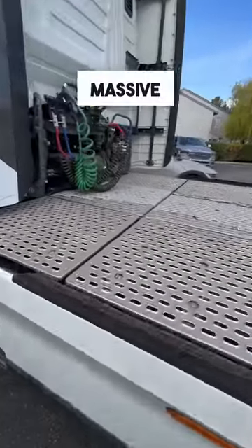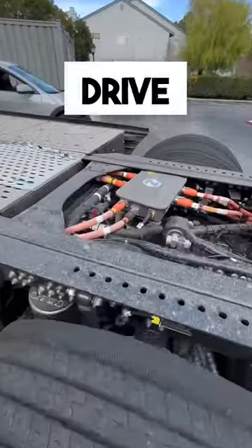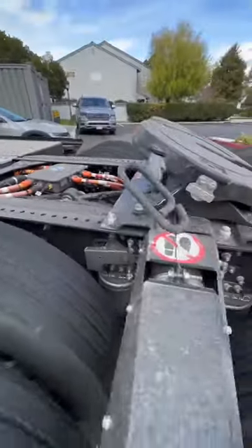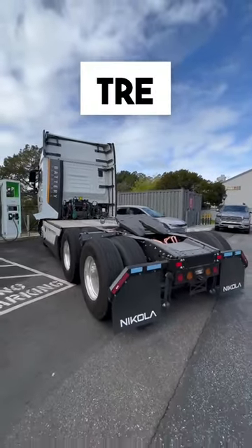Here's this massive area for what I believe is the battery pack, and then some drive motors, some inverters. But there you go — that is my first sighting of the Nikola Trey semi truck.